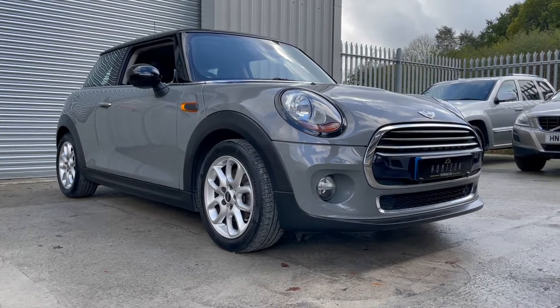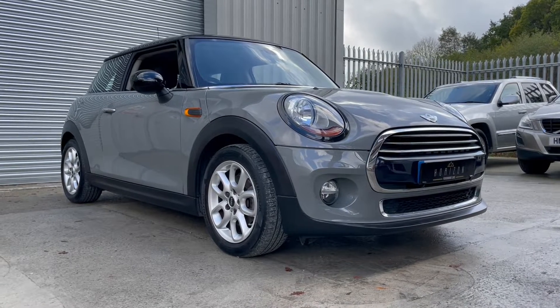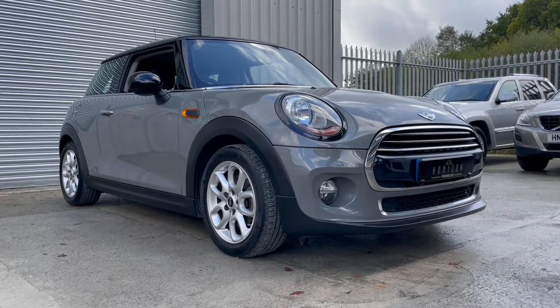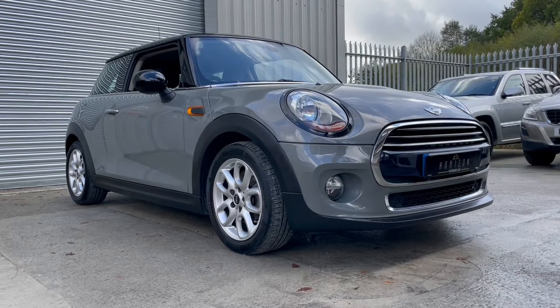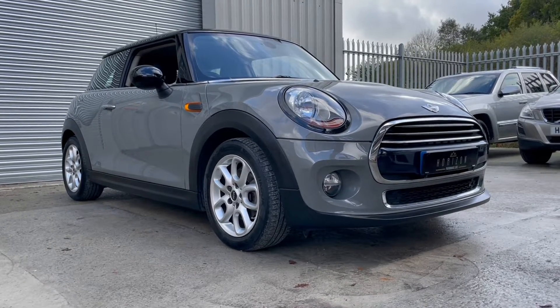Hello, welcome to Horizon Performance Cars and this introductory video to our stunning Mini Cooper. The car's a 2015 on a 65 plate, has covered only 45,000 miles, is HPI clear, has full Mini service history, one owner from brand new, two keys, a long MOT and a three-month warranty.